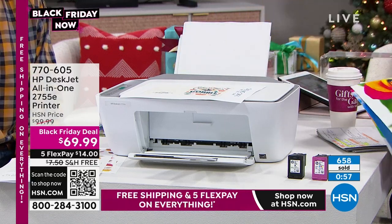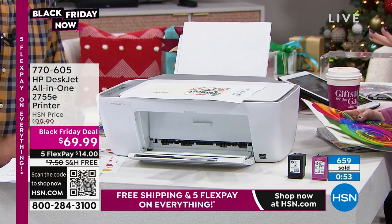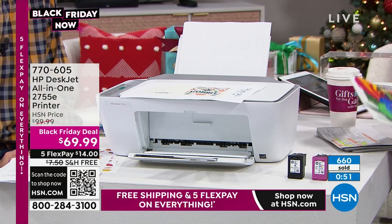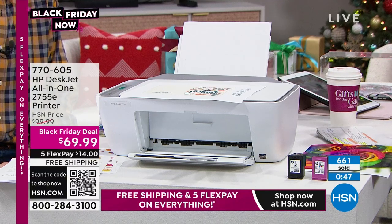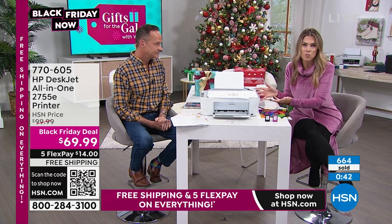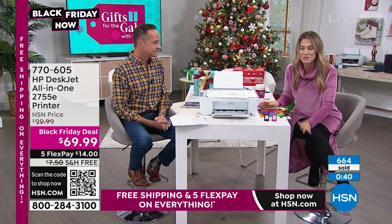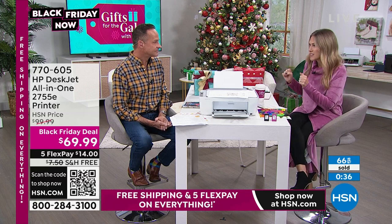Our Black Friday deal is a $100 value — we give you 11 months' worth of instant ink. HP is the brand name and $14 with free shipping and handling gets it home. We're coming back with another look at our Today's Special at the top of 10 a.m.